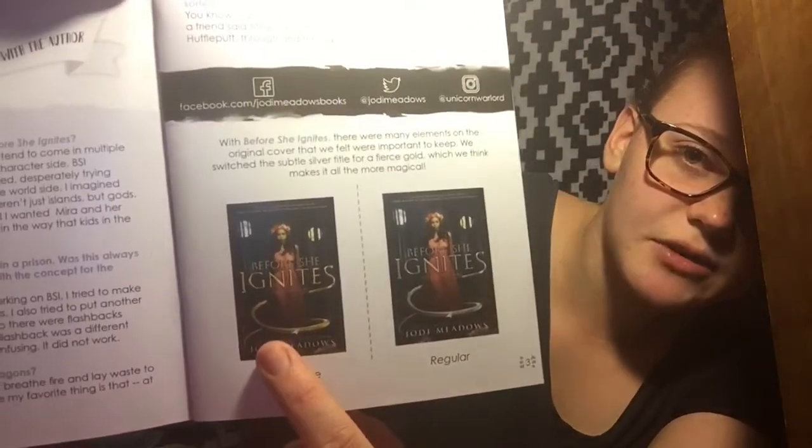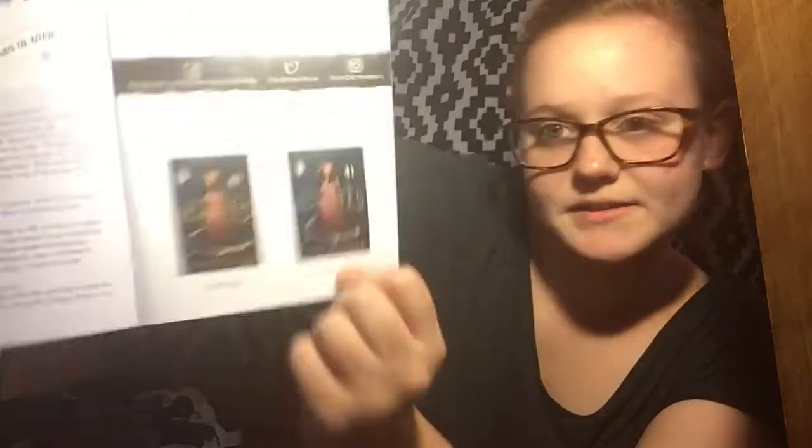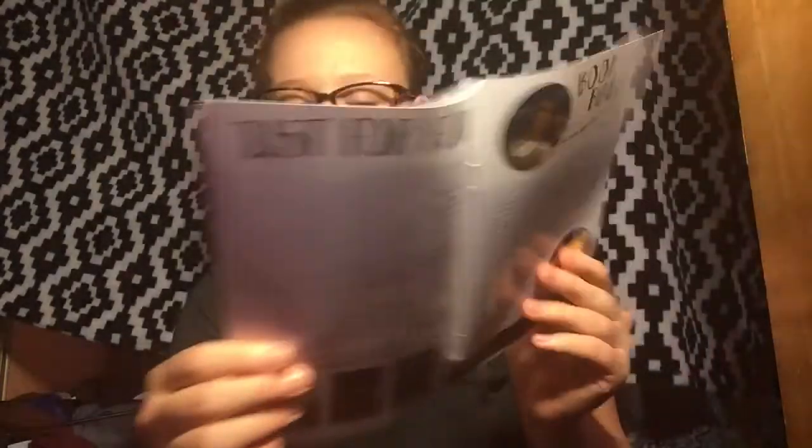Owl Crate must be doing something new because we get a newsletter now. There's the theme for next month — this also shows the difference between the Owl Crate cover and the regular cover. The Owl Crate one is all in gold and the regular is a silvery one. There's a crossword in here and some stuff about Owl Crate and next month. So next month is going to be for October: "Find Me in the Forest." In the October box you'll receive an exclusive candle from In the Wic of Time. I'm excited for next month, though I don't know if I'm going to get it — I've gotten so many in a row.